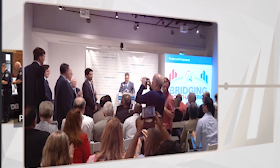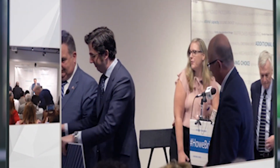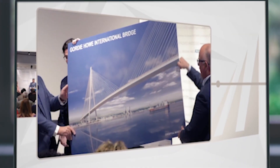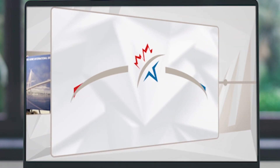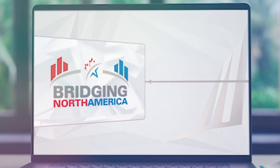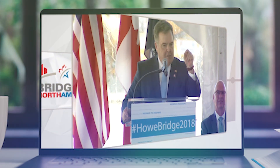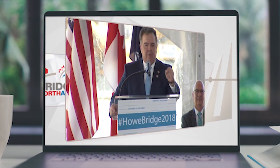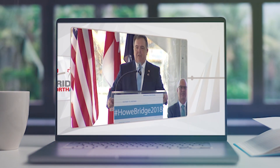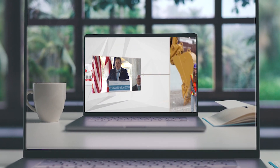The Gordie Howe Bridge is expected to generate significant revenue once it's completed and open to the public. This revenue will be used to offset the cost of the project and make it more financially sustainable over the long term, including revenue from tolls, as well as other sources such as concessions and advertising. The cost and funding are complex and multifaceted, but with construction underway, it's clear that the benefits of the bridge are expected to outweigh the costs in the long run.